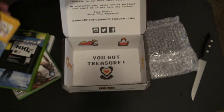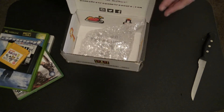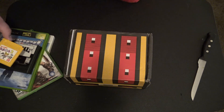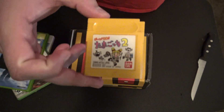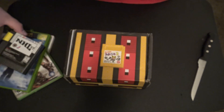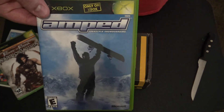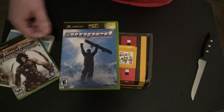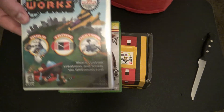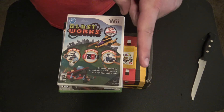So that's what comes in a Retro Game Treasure subscription — three to five video games a month that you get to keep. I got a pretty good haul this time. Here's the recap: a Japanese Nintendo Game Boy game, NHL 97, Amped Freestyle Snowboarding, Prince of Persia: Warrior Within, and Blast Works for the Nintendo Wii.